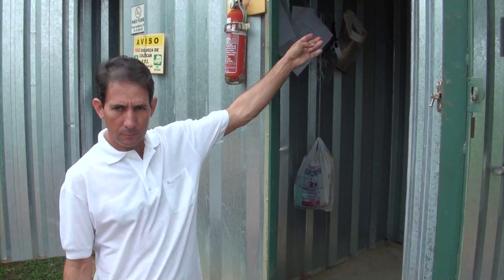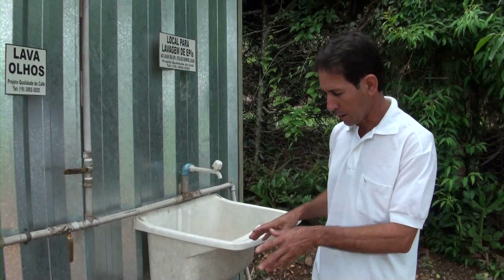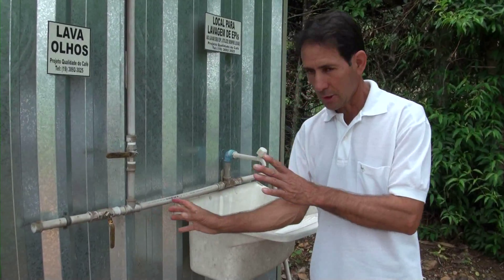There's a shower for them to wash after a full day's work. We also have an emergency shower in case someone needs to shower quickly. If there's an accident with someone's eyes, you can immediately wash your eyes here.